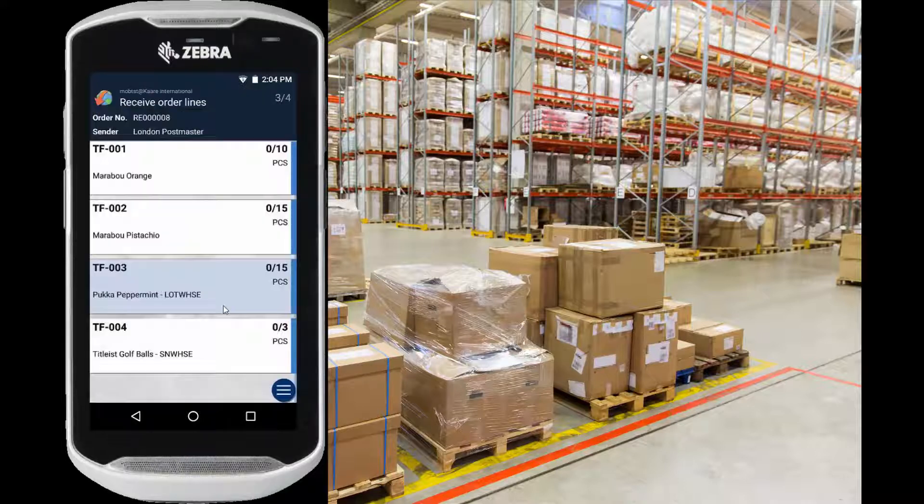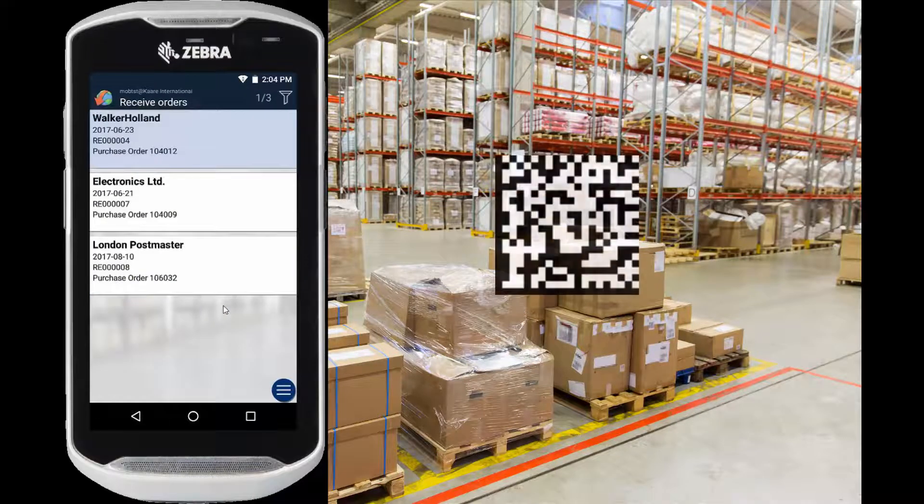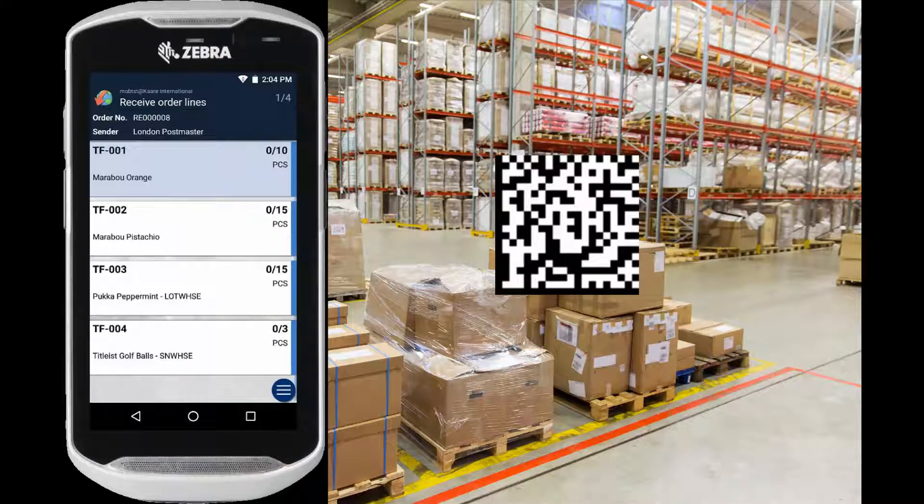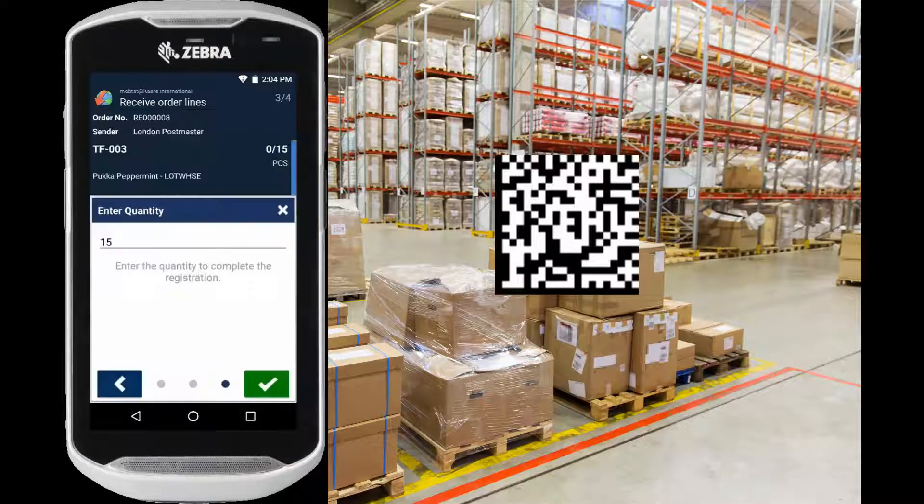Now let me show you the same receiving process with the same item, but using a GS1 data matrix barcode. Again, we have the orders. We scan the item to go to the order lines, then scan the item again, and as you can see, we are sent directly to the quantity screen.